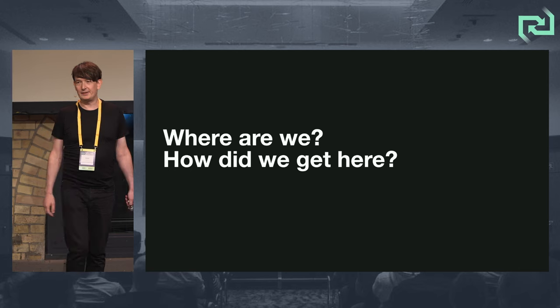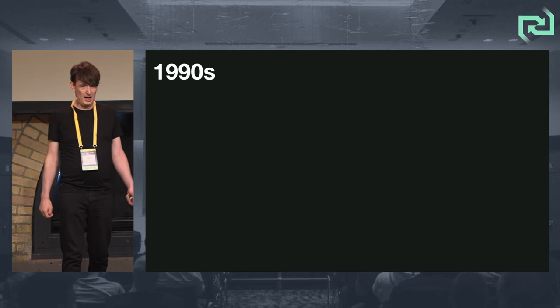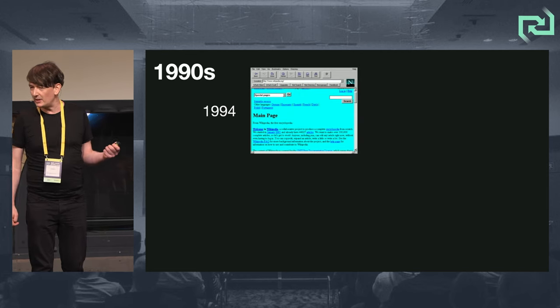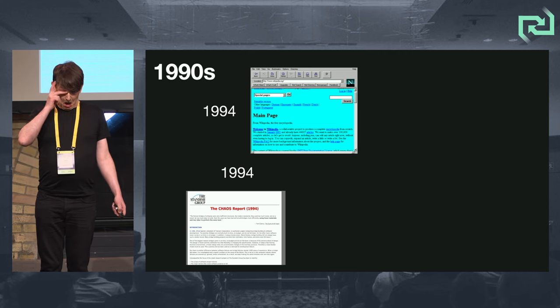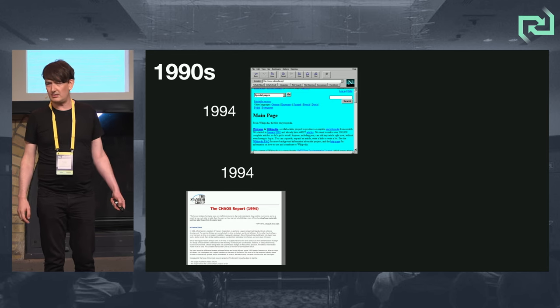So where are we and how did we get here? My career started in the 90s. I finished my master's degree in 1994 and started work then. The first commercial web browser, Netscape Navigator, came out. And the standard Chaos Report showed about 23% of software projects being considered successes in 1994.